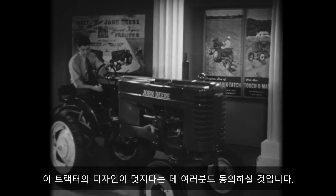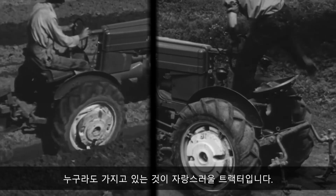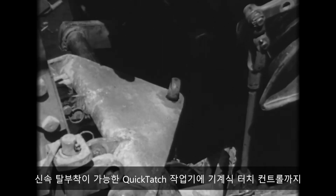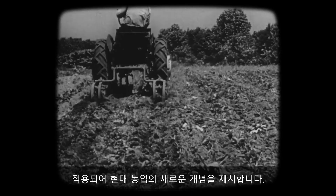John Deere has another new tractor to show you. You'll agree that it's a good-looking tractor — a tractor anyone would be proud to own. It's the new Model N. These quick-attach implements, combined with the touch-o-matic control, provide a new conception of modern farming.